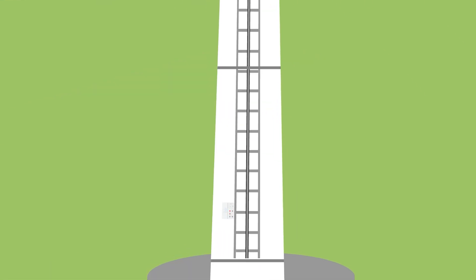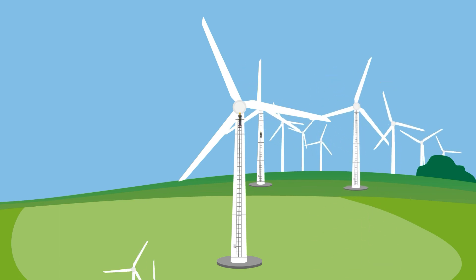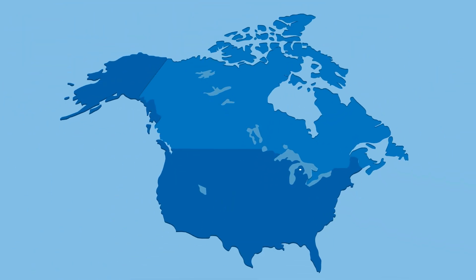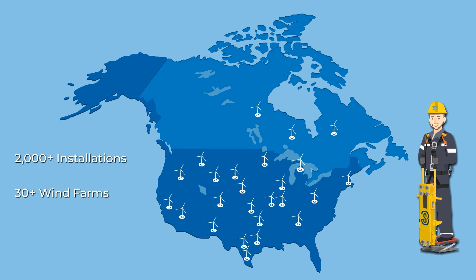The Climb Auto System can be easily installed on almost any wind turbine. Transporting personnel and equipment, it improves efficiency and health and safety. In 2018, the first Climb Auto System was installed in Michigan, USA. More than 2,000 Climb Auto Systems have been installed in more than 30 wind farms in North America so far, with more locations being added every month.